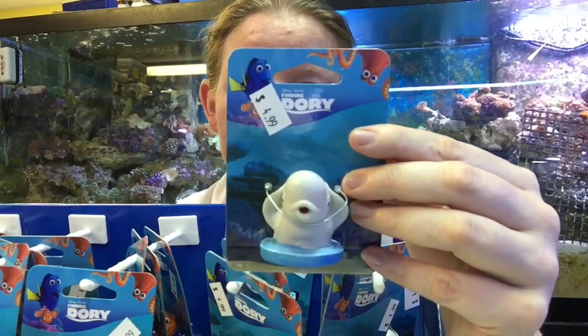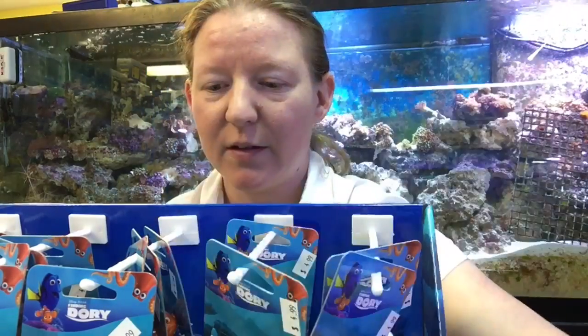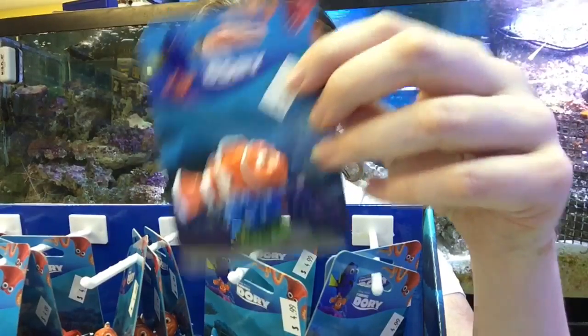We have Bailey the whale, and we have Destiny. We have Nemo, of course. You gotta have Nemo — it's Finding Dory, but you gotta have Nemo.